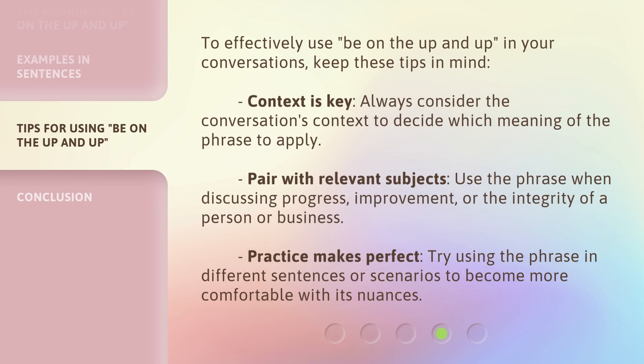To effectively use be on the up and up in your conversations, keep these tips in mind. Context is key — always consider the conversation's context to decide which meaning of the phrase to apply. Pair with relevant subjects — use the phrase when discussing progress, improvement, or the integrity of a person or business. Practice makes perfect — try using the phrase in different sentences or scenarios to become more comfortable with its nuances.